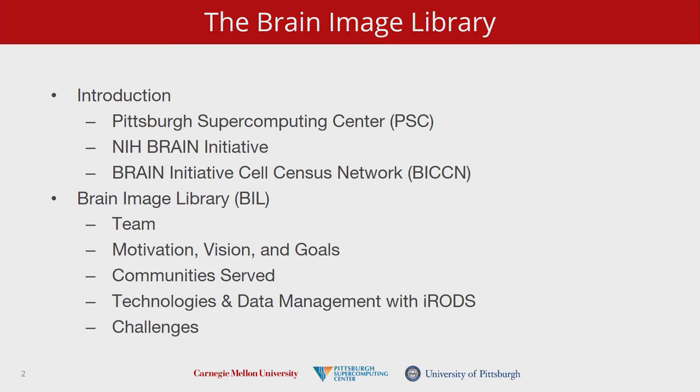Most of my talk is just to introduce ourselves and to welcome any hard-won advice that you have as experienced IRODS users to help us get there faster, better, and cheaper. I'll briefly talk about the center, where this Brain Image Library project comes from, what we'll be trying to do with it, and where IRODS fits into it.